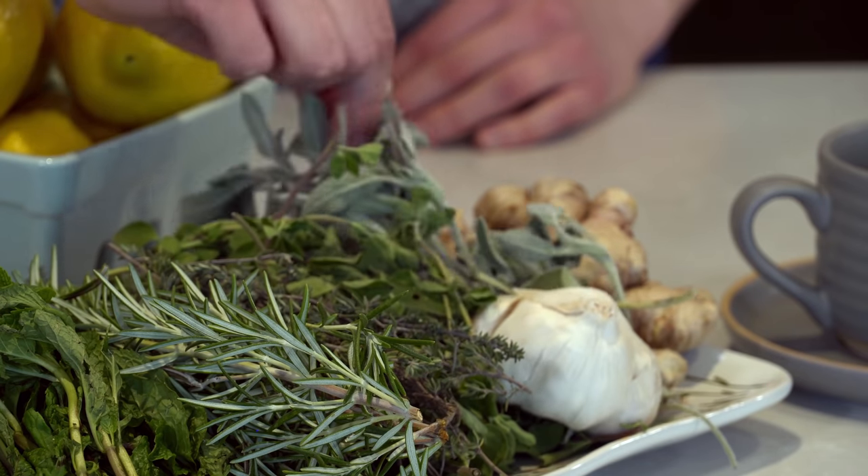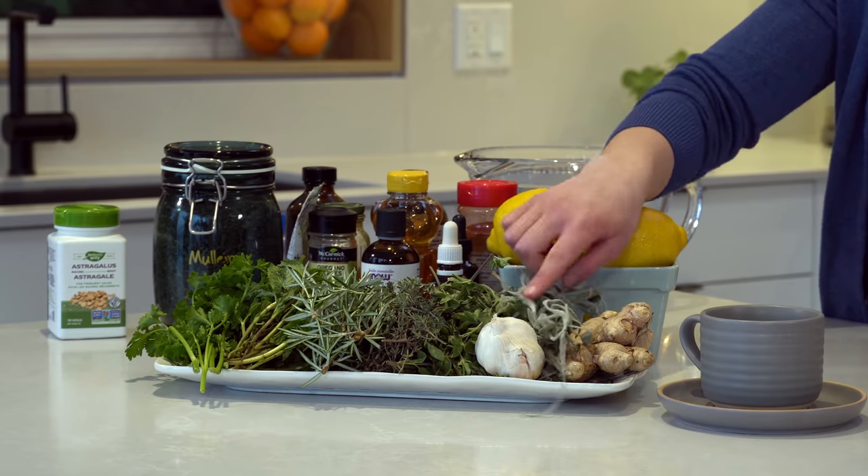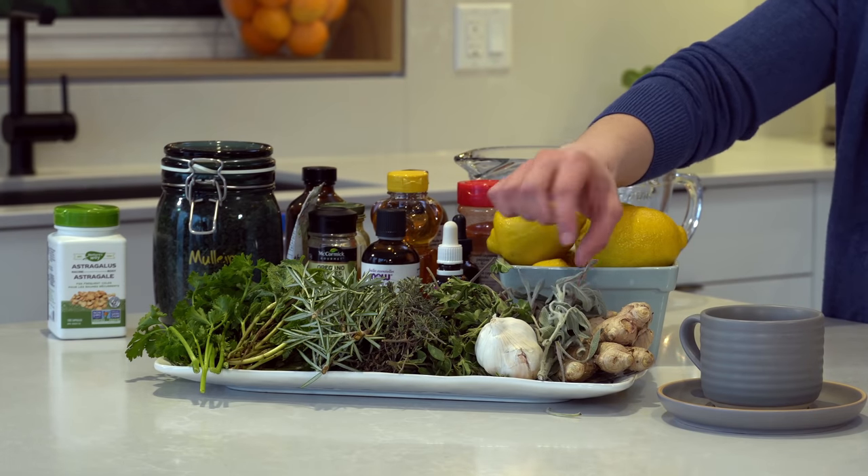The first herb here is sage — these are very young sage leaves. This is often called a thinker's tea or a throat tea, because it is antibacterial and antiseptic. Antiseptic is actually antifungal, antibacterial, and antiviral all in one, so it's a really nice herb. It's also high in vitamin A, vitamin K, and vitamin C. This herb helps coat your throat when it is sore or scratchy, helping reduce pain and discomfort.